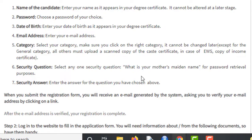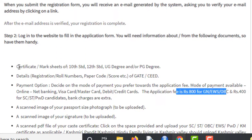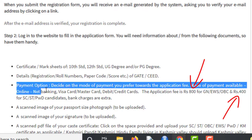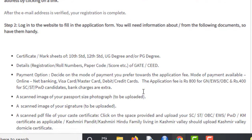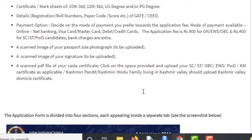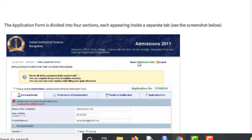Once logged in, you can upload the certificate mark sheet of 10th and 12th standard, the details of your GATE exam, and choose the payment option. The application fee for General, EWS, or OBC students is ₹800, and for SC/ST/PWD it is ₹400. You also need to upload a scanned passport size photograph, your signature, and a caste certificate if you belong to a reserved category.